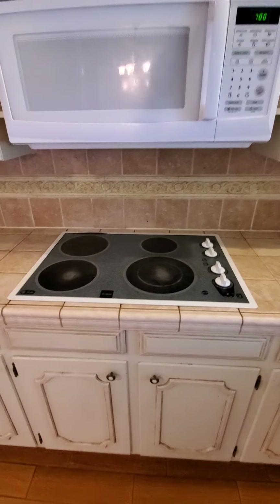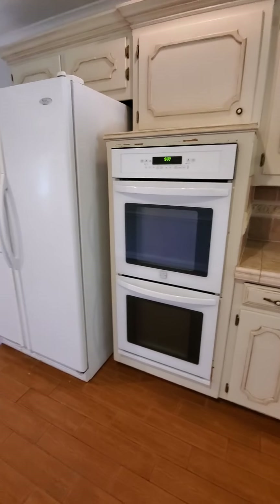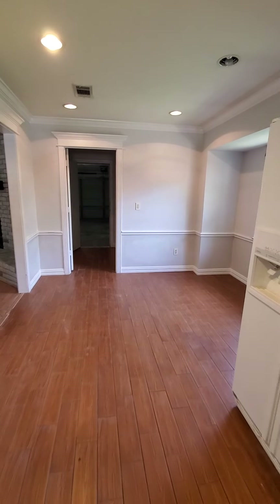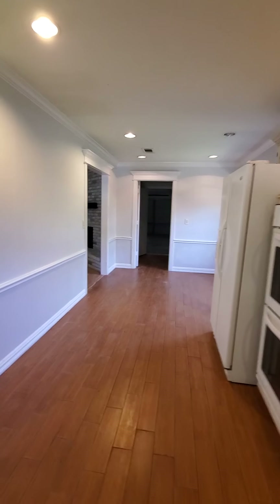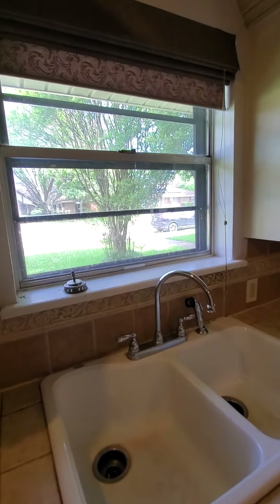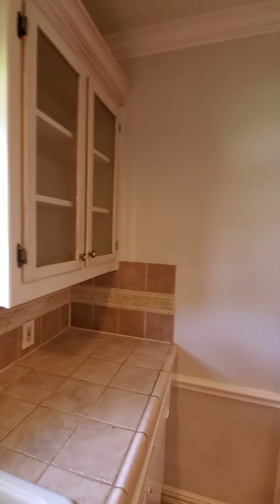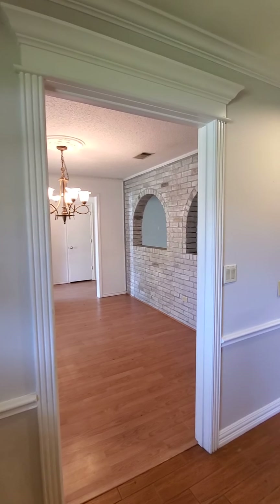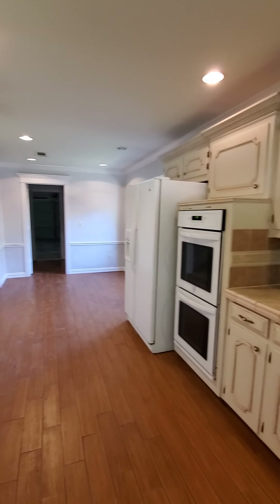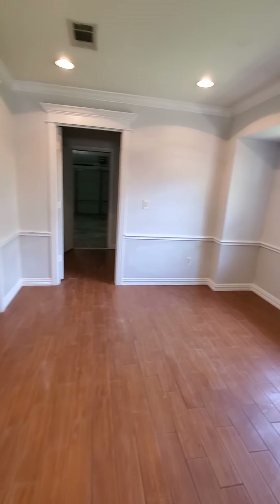The kitchen has a dishwasher, double sinks, four-burner electric stove, microwave, double ovens, and refrigerator. There's a nice little breakfast nook. Standing at the sink you have a nice picture window view of the front yard. You could probably put a little island in here for some extra storage.